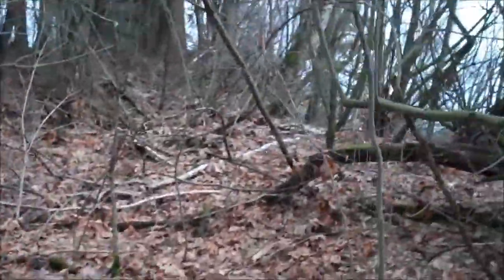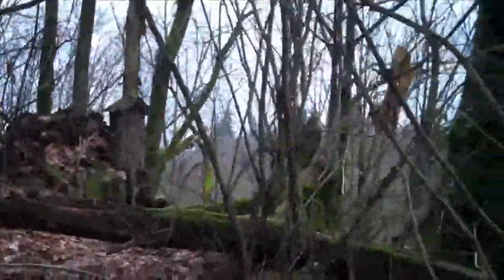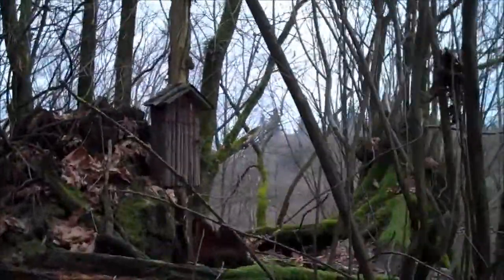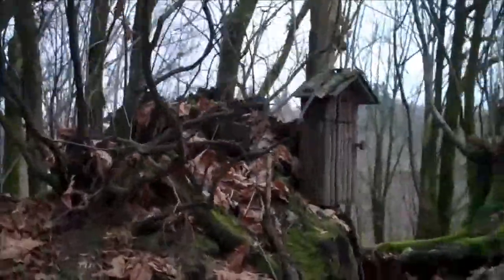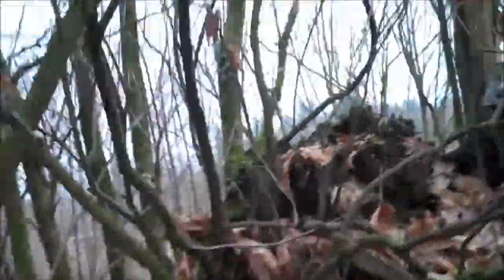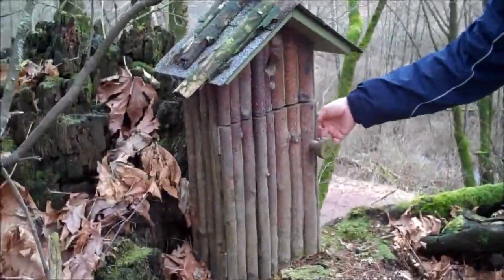The hint is that it's a birdhouse. What do you think there, Mrs. Landmonkey? I think we might have found it. Let's open it up and see what's in there.